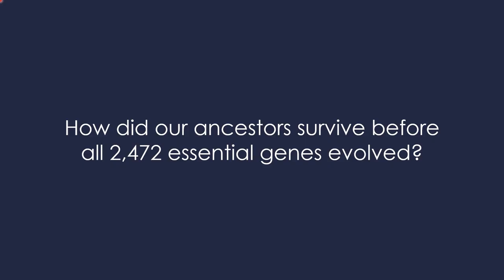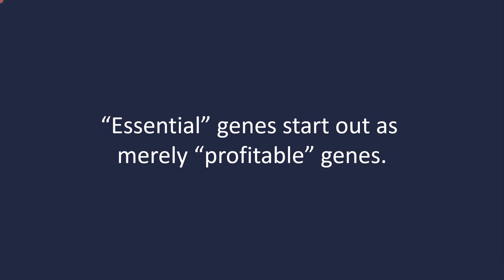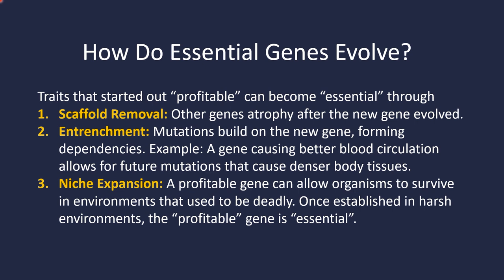It might be worth putting that number in perspective. Humans have roughly between 20,000 and 30,000 protein-coding genes; 2,472 that are essential represents about 10% of our protein-coding genes. So how did our ancestors survive before all 2,472 essential genes evolved? Essential genes start out as merely profitable genes. There are many ways that can happen, but there are three I want to bring up because they're so important and really cool concepts in evolution.